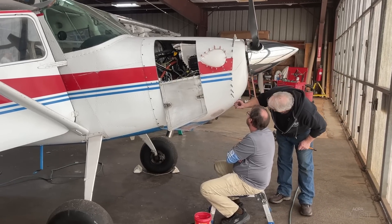Man, that sounds great. Stay tuned because the first flight is coming up soon and we're going to bring you that right here from Fly with AOPA.